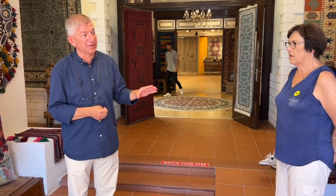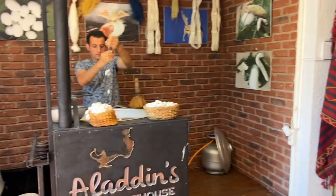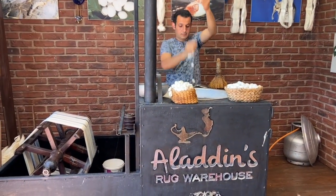We have more than 3,000 ladies weaving rugs for us in all different sizes and shapes. When we weave these rugs, we need a fabric. One of the interesting ones is the silk one — we use wool and cotton as well. If you come around, I'll show you this silk.